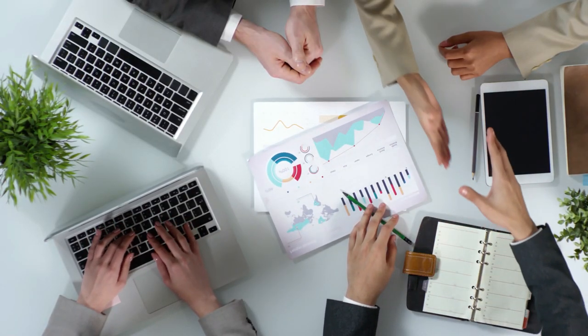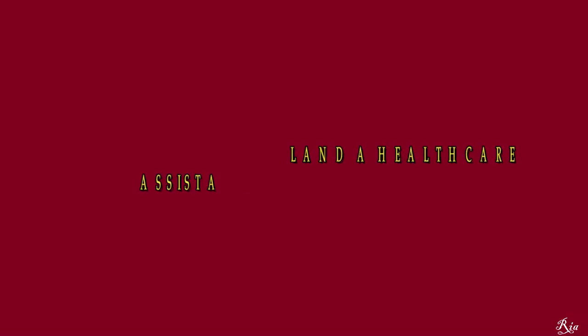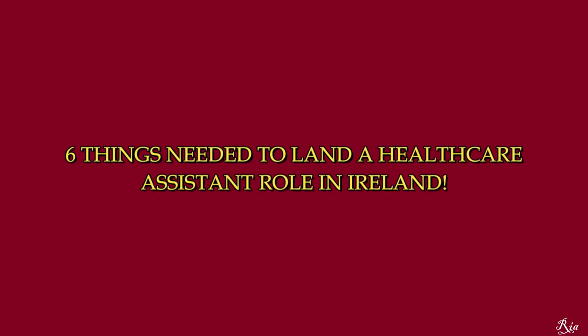Hi guys, welcome back to my YouTube channel. My name is Ria and I'm a lifestyle and immigration content creator living in Dublin, Ireland. If you're seeing my face for the very first time, you're highly welcome, and if you're a returning subscriber, thank you so much for coming back. In today's video, I've gotten a good number of questions about the documents you need to get a healthcare assistant job here in Ireland. I have about six things written down that are needed, especially for people coming from outside Ireland — from Africa, India, wherever. This video is definitely for you.